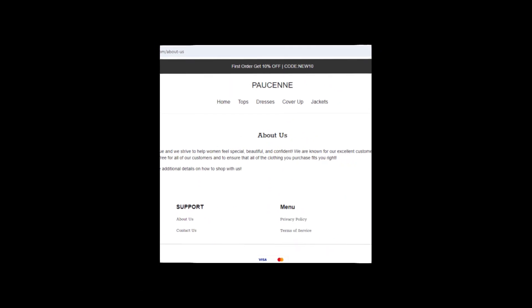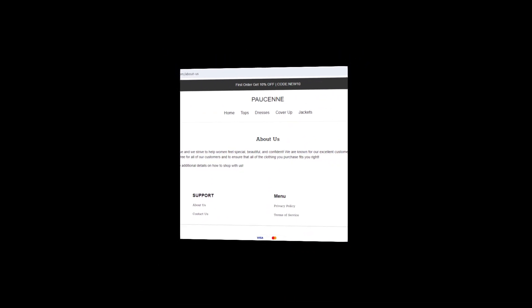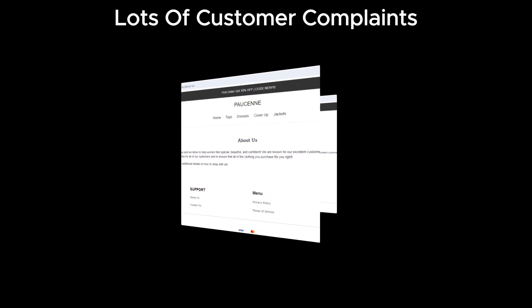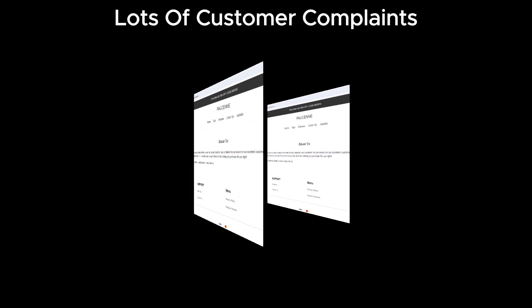To top it off, we found many similar kinds of websites with lots of complaints against them. Pawsun fits right into this pattern, making it even more suspicious.